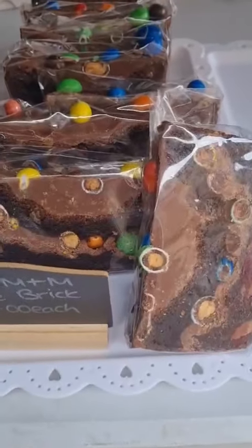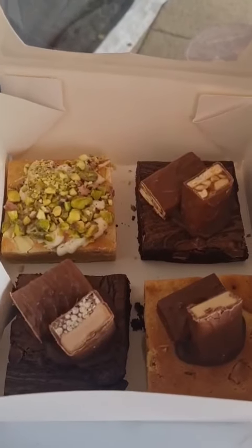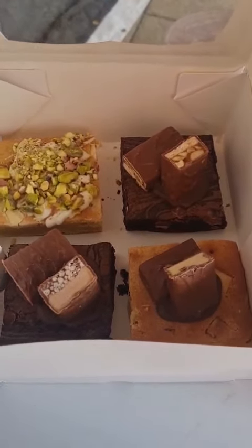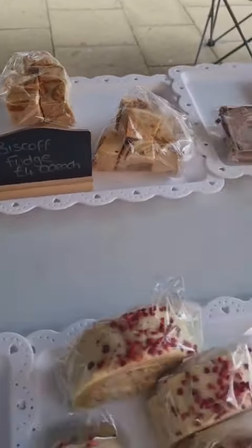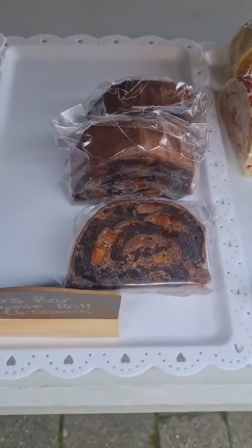We've got a peanut M&M cookie brick. We've got a new blondie and brownie mix box — inside you've got a pistachio and white chocolate blondie, a Milky Way blondie, a double-decker brownie, and a Snickers brownie, which is going to be our box for the month. We've also got some Biscoff fudge and some Mars bar brownie rolls.